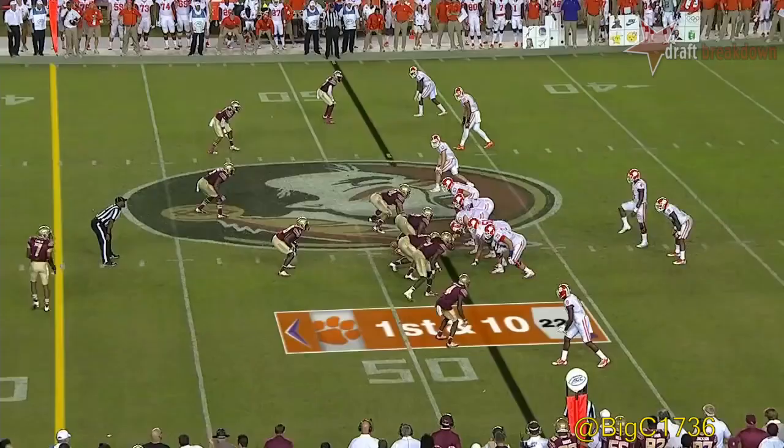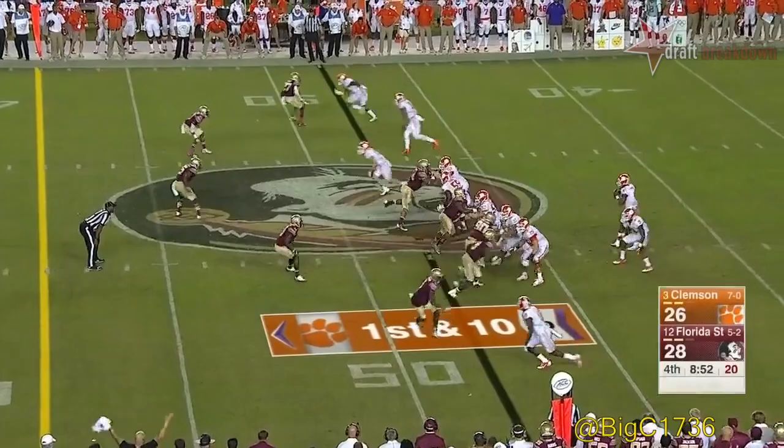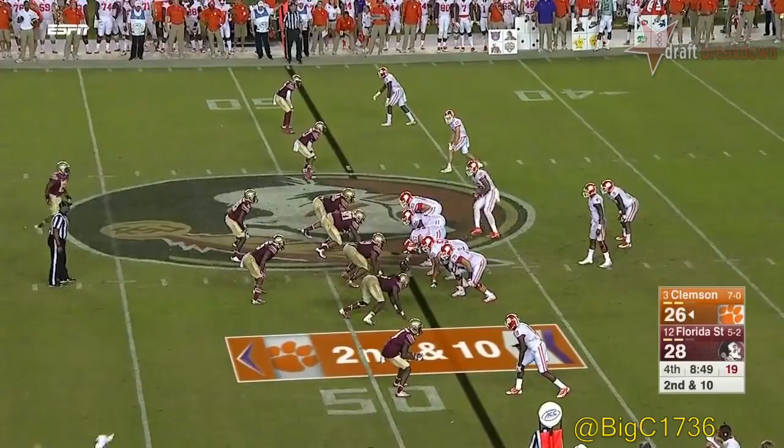Watson delivers — Clemson's stripes take over. They're 48, down two. Watson is batted down again.